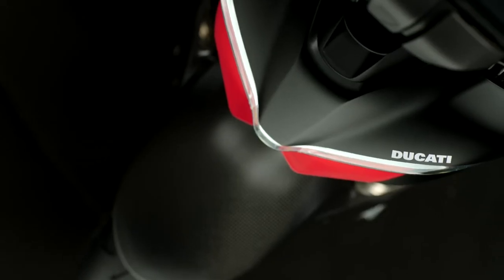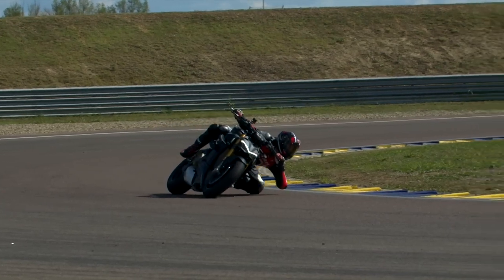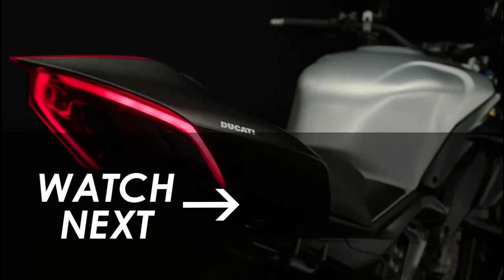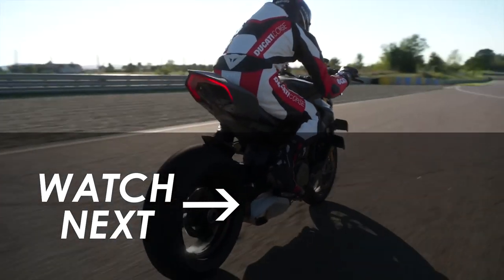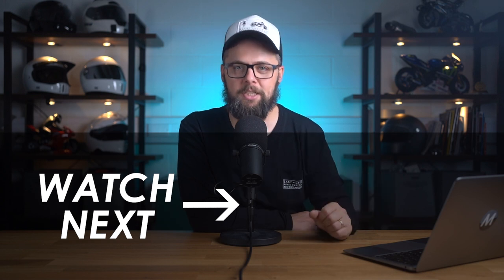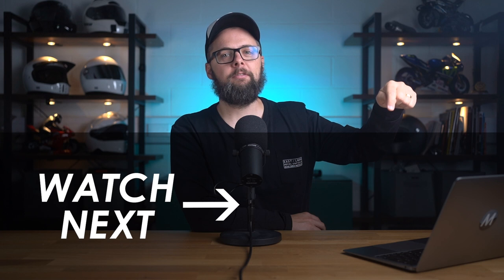It really is quite the track weapon, but even at a massive 208 horsepower it may surprise you to learn that it's not the most powerful production naked bike currently on the market. To find out what is, I've made a thorough list of the most powerful naked bikes from each of the major manufacturers — you can watch it by clicking right here.